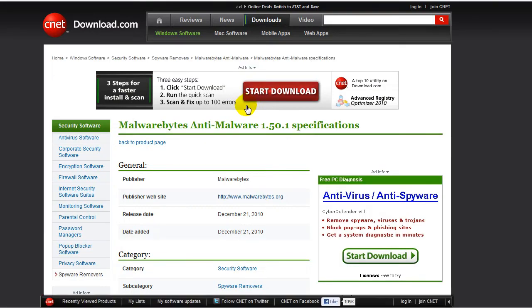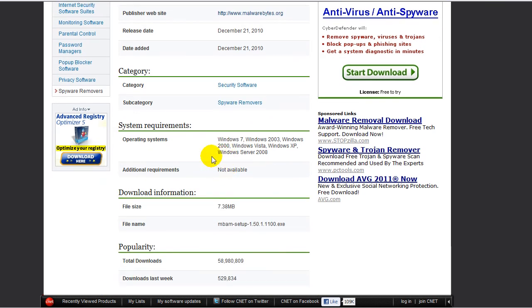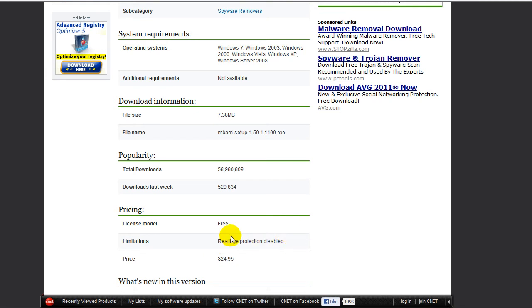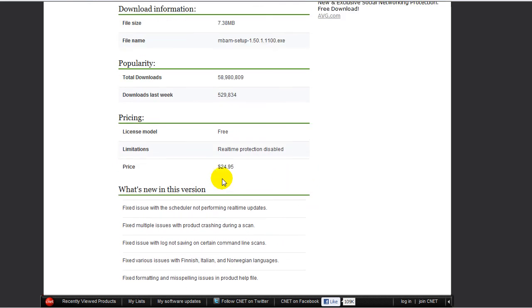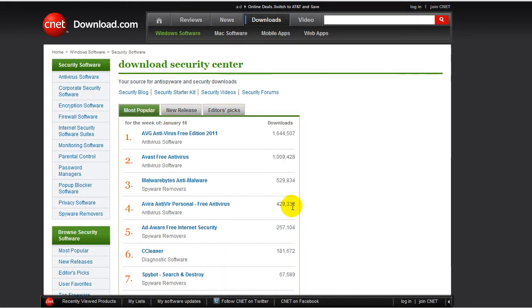You can download Malwarebytes and it will remove spyware already on your computer — adware, Trojans, anything like that. Check out my removal video for malware. It's compatible with Windows 7, Windows 2003, Windows 2000, Windows XP, Windows Vista, and Windows Server 2008. The size is 7.38 megabytes. It's free, but real-time protection is disabled in the free version. It's $25 for the full version. I wouldn't worry about paying because I would not use this as a real-time scanner — I'd rather use something more advanced that has a firewall.